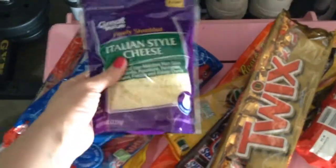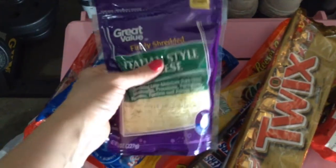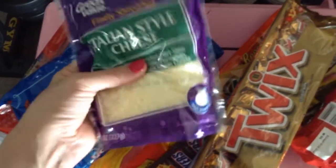I got this cheese. We're doing pigs in a blanket and pizza rolls. You'll see those other ingredients that I got in my Dollar Tree 99 cent store haul.